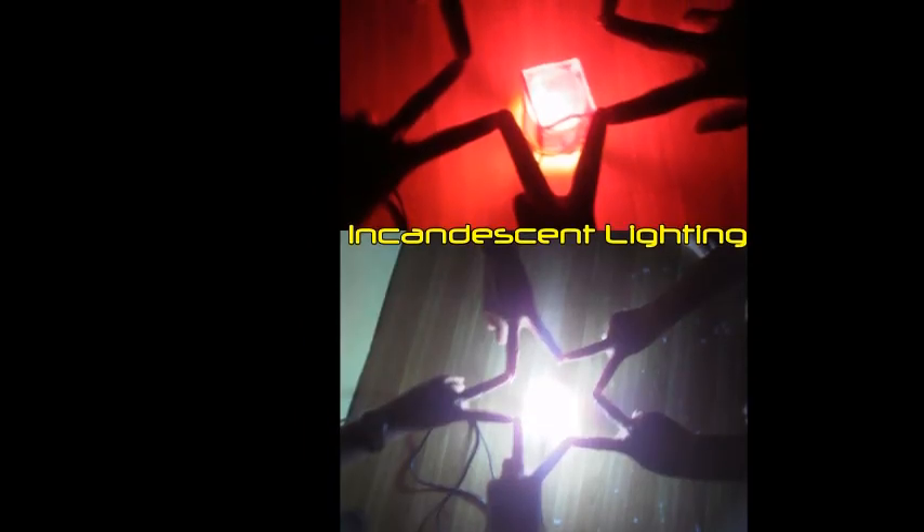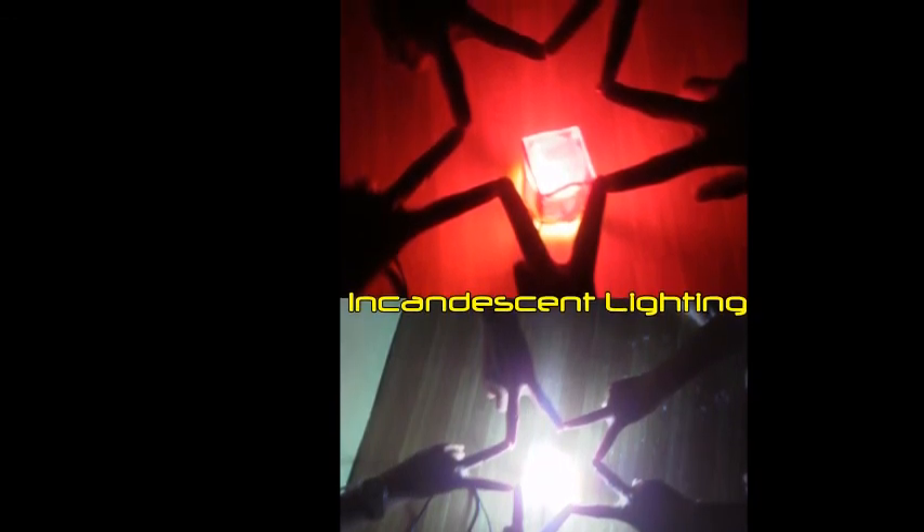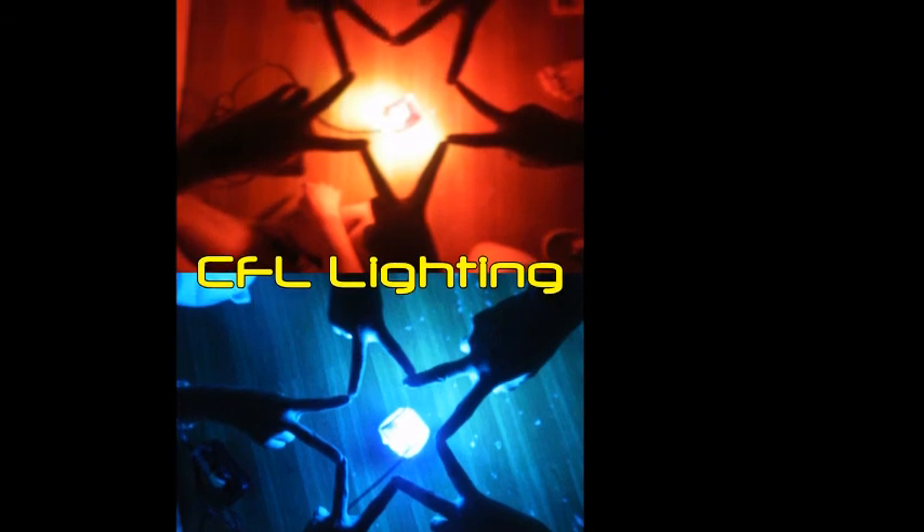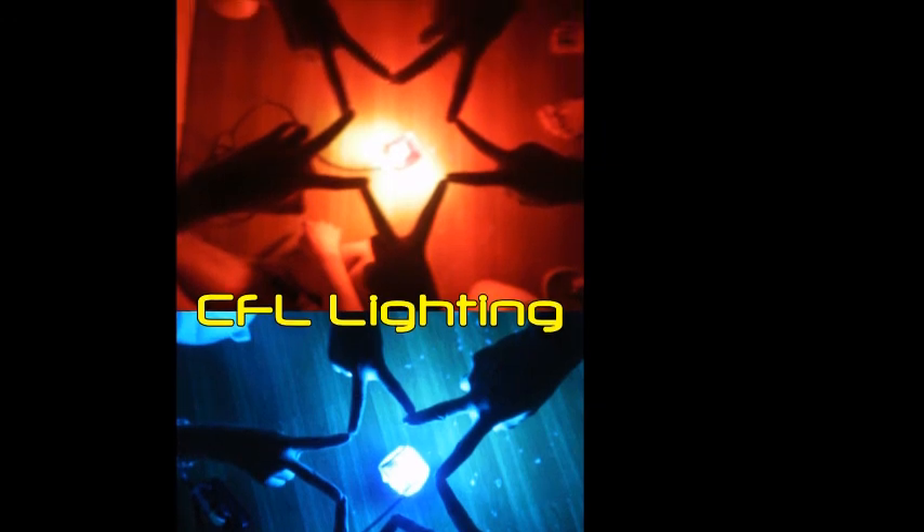The changes of color intensities with the two bulbs are because of the unequal amount of energy being used in lighting each bulb. The incandescent bulb uses more energy than the compact fluorescent light bulb.